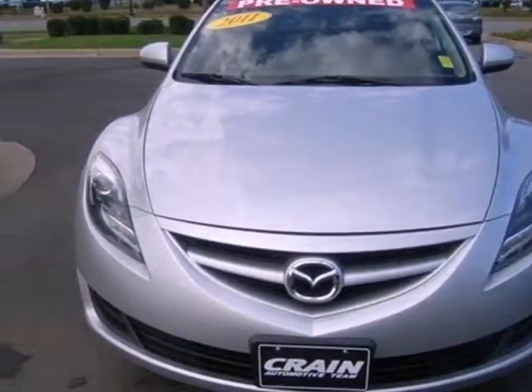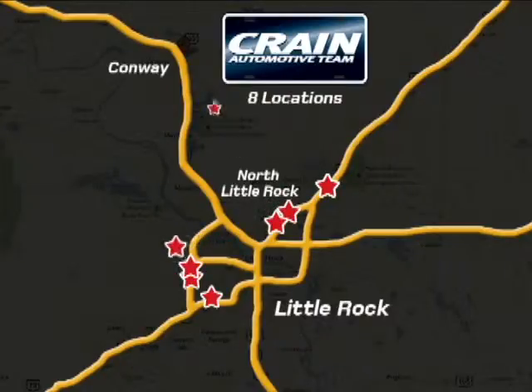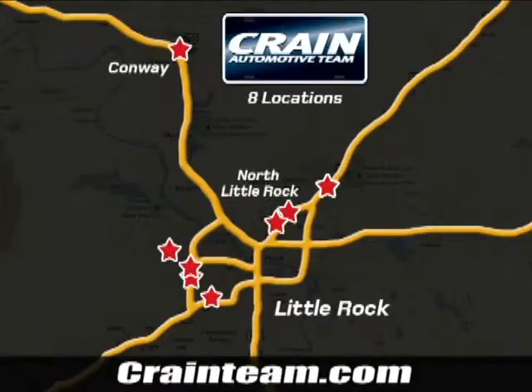Come on in today and take it for a test drive. Visit us anytime at craneteam.com. Go, go, go — Crane Team's got 'em! craneteam.com